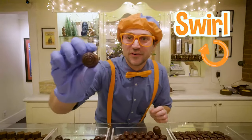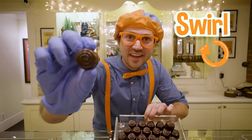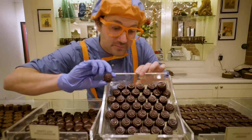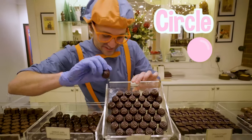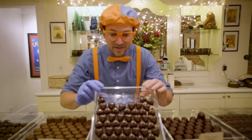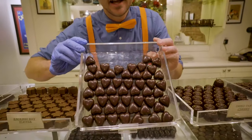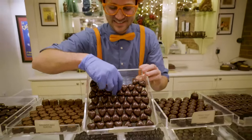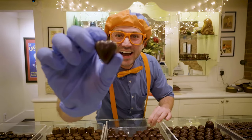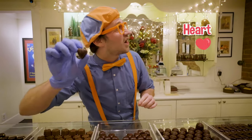Ooh, look at this swirl! What shape is this? Yeah, it's a circle! Perfect, good job! A sign of love! Oh, so cute! What shape is this? Yeah, it's a heart!